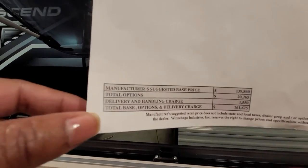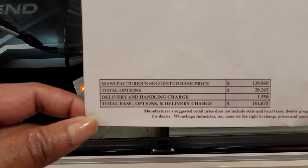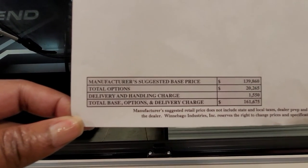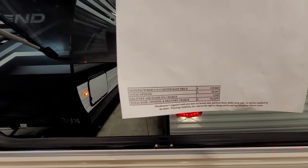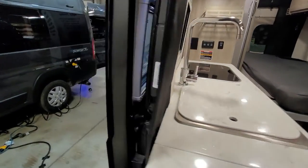The suggested retail price plus the options and delivery and handling charge comes to a total of $161,675. So I'll kind of give a walk around on the outside — there's a little bit of a lot.